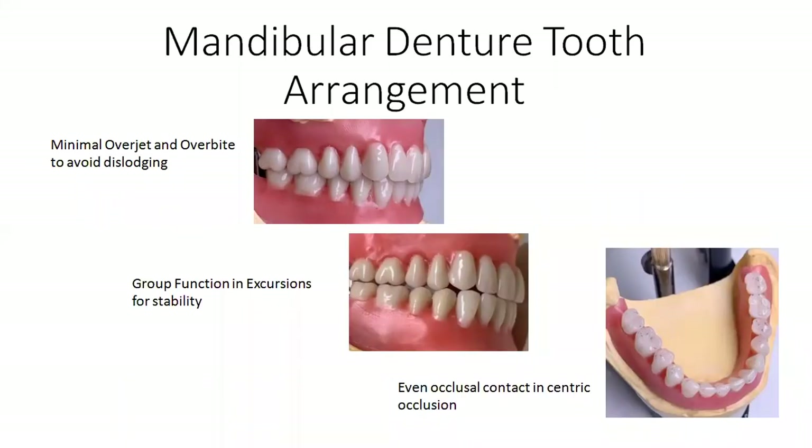When we set the lower teeth, they're going to fit right into place in harmony with the soft tissue landmarks and the denture teeth set to an ideal plane of occlusion. We want to set them with minimal overjet and overbite, group function on both sides and in protrusive. In protrusive, we have contact in both the anterior and posterior, holding that denture stable, with even centric contact. We want to make sure we don't have any interferences when we go into group function, because that will dislodge the denture.